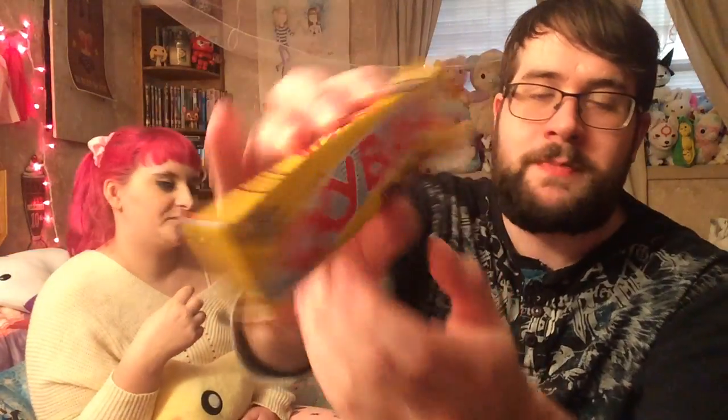All right, last one — which is going to be fun to split — the Sky Bar. It has four different flavors: caramel, vanilla, peanut butter, and fudge. This is all one chocolate bar, so we'll go piece by piece. I think this first one's fudge — it looks like it's peeking out.